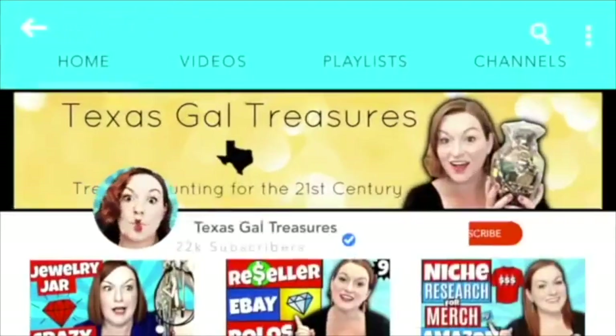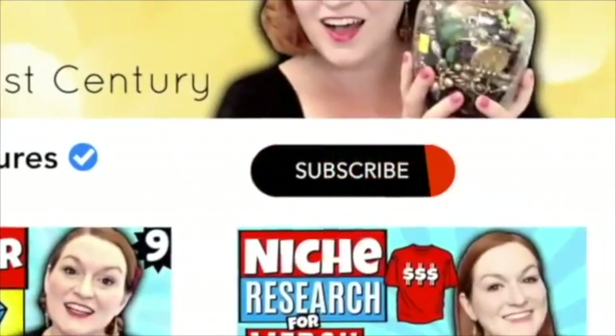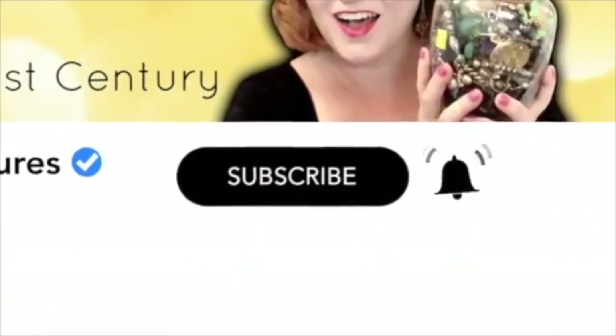Hey everybody, my name is Margaret. Welcome to my channel, Texas Gal Treasures. I'm a reselling, homeschooling mom that flips things on eBay, Etsy, and other platforms to help support my family. One of the things that I love to sell is mugs. If you're interested in getting more videos about selling mugs or other things on eBay, hit that subscribe button and the bell next to it. Let's dive in.